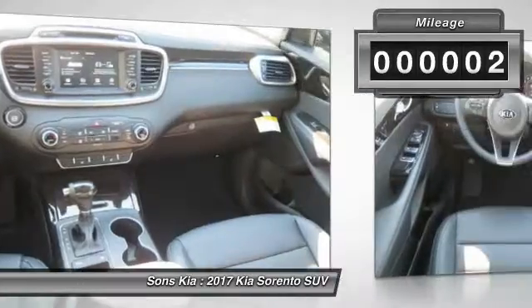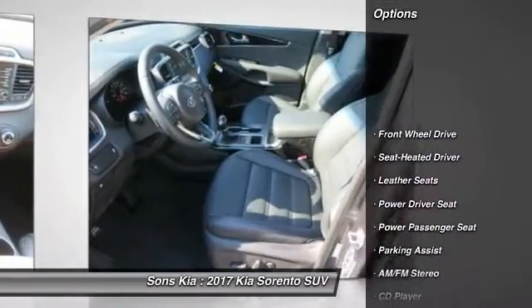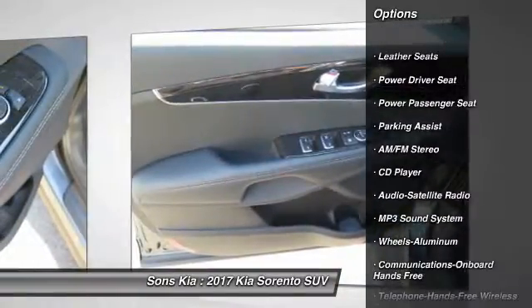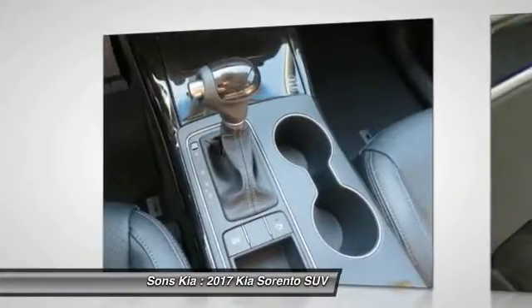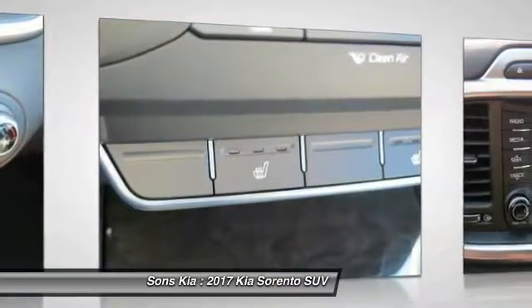This vehicle has less than 100 miles. Here are some of this vehicle's great options: traction control, anti-lock braking system, power passenger seat, Bluetooth wireless data link for hands-free phone, air conditioning front, power steering, aluminum wheels, cruise control, hands-free communication, climate control multi-zone.